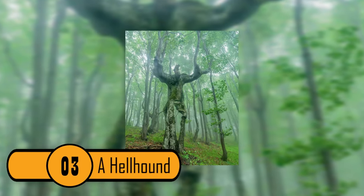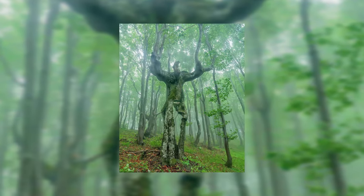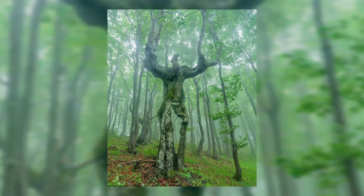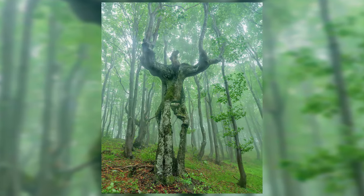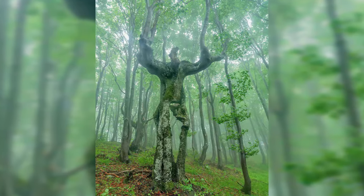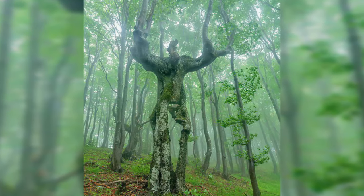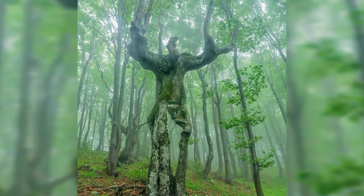A Hellhound. A hellhound is responsible for dragging souls to hell. This tree looks just like a hellhound. It has the dog-like face, the long legs, and the arms that are capable of snatching you up. This is a creepy and unique tree.